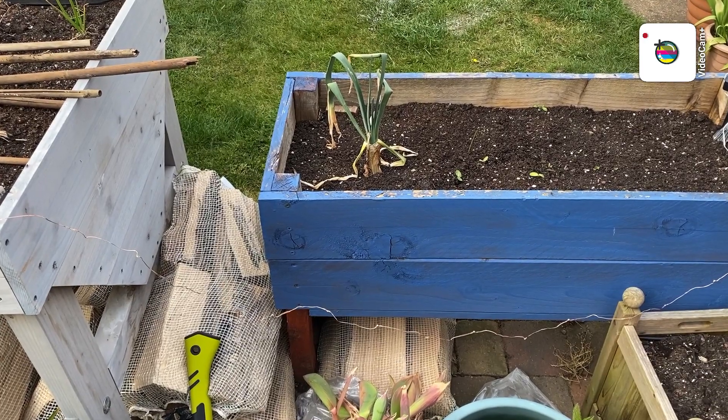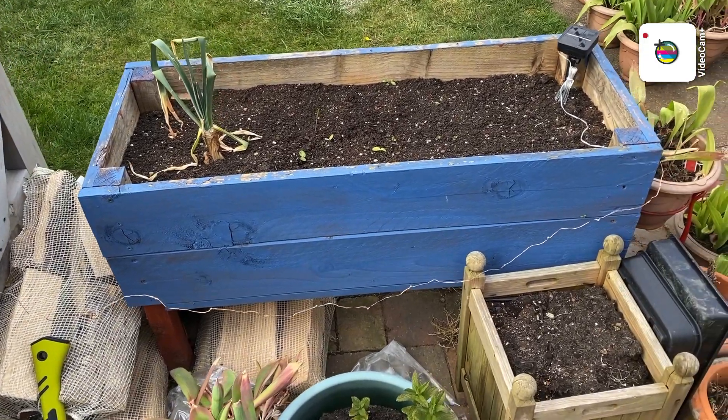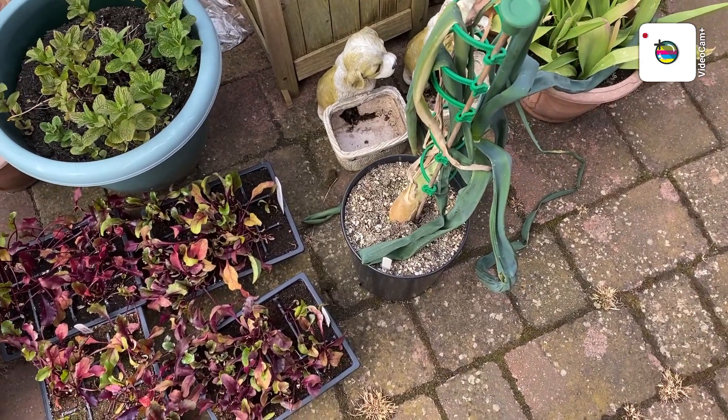That's where me and the wife decided to put the big onion, but it won't grow there so that will be planted up in another spot. There's the last of the big onions to go down the plot.